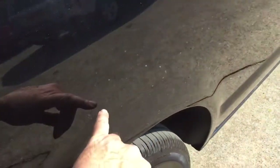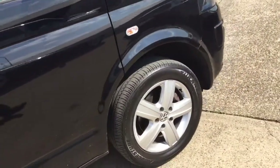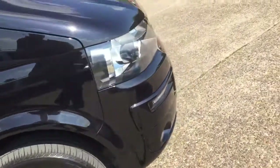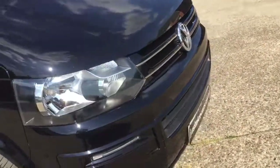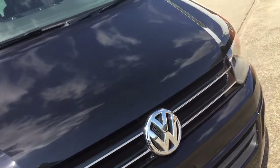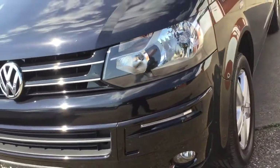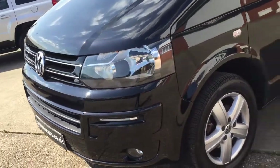Just to point out a couple of little marks — there's a little mark there that's been touched in. All nice and straight down the sides, all the wheels and tyres are good. There are a few light stone chips on the front bumper and across the bonnet — minor stone chippings. It's got LED daytime running lights in the front.